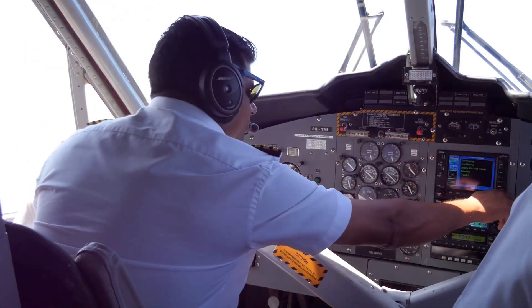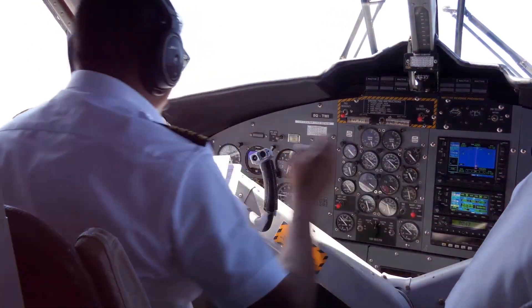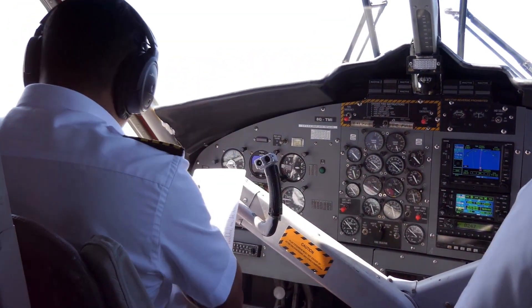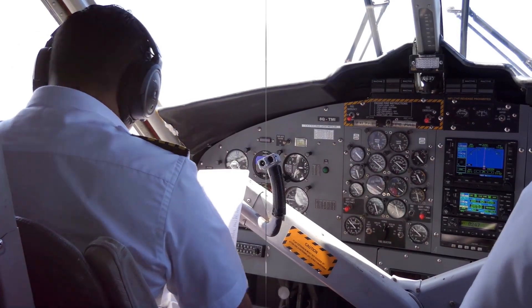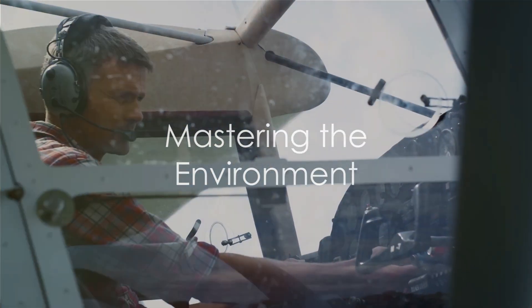This initial encounter lays the foundation for a future pilot's journey, instilling confidence and familiarity in the environment they will operate in. Step one to mastering this environment is adjusting the seat.